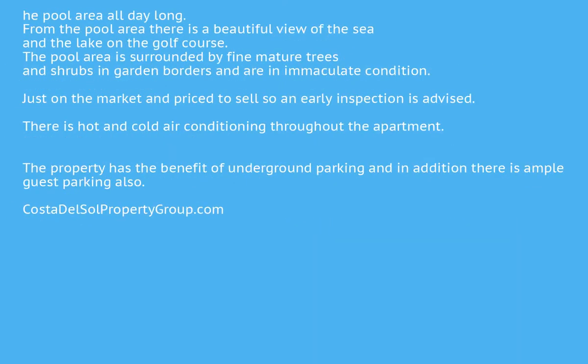Just on the market and priced to sell, so an early inspection is advised. There is hot and cold air conditioning throughout the apartment, and the property has the benefit of underground parking. In addition, there is ample guest parking also available.